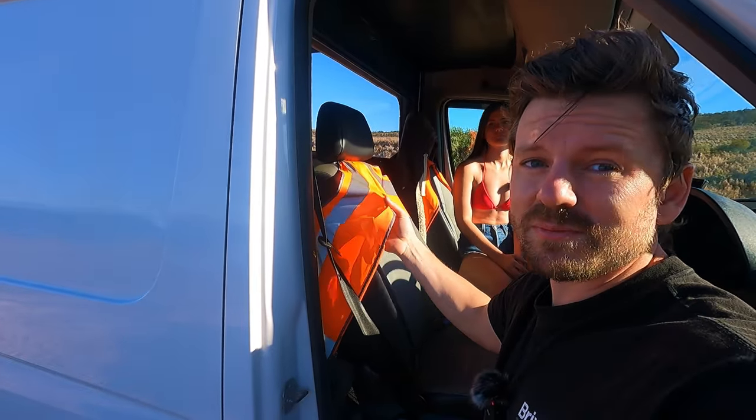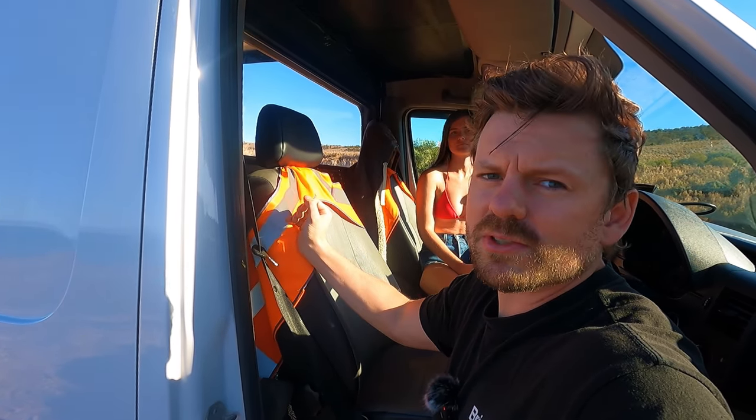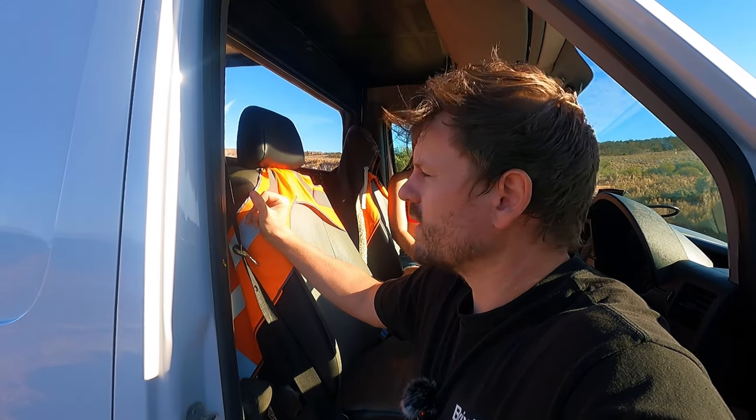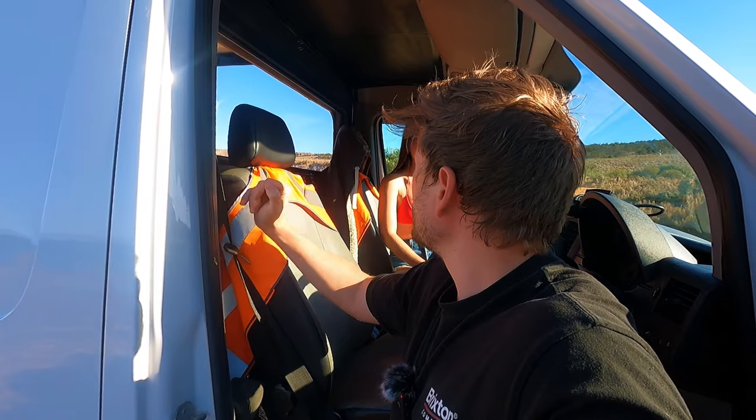If anyone ever does a van build, I highly recommend you put high-vis on the front seats. It's a little thing, but we've had loads of people come up to us saying they thought we were a work van. You want people to think it's a work van to keep it stealthy, so I highly recommend doing that.